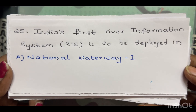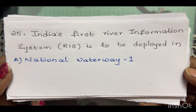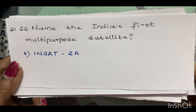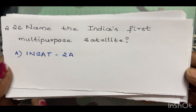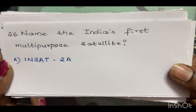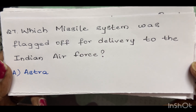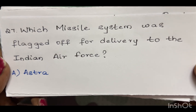India's first River Information System (RIS) is to be deployed in National Waterways 1. Name India's first multi-purpose satellite — the answer is INSAT-2A. Which missile system was flagged off for delivery to the Indian Air Force? The answer is Astra.